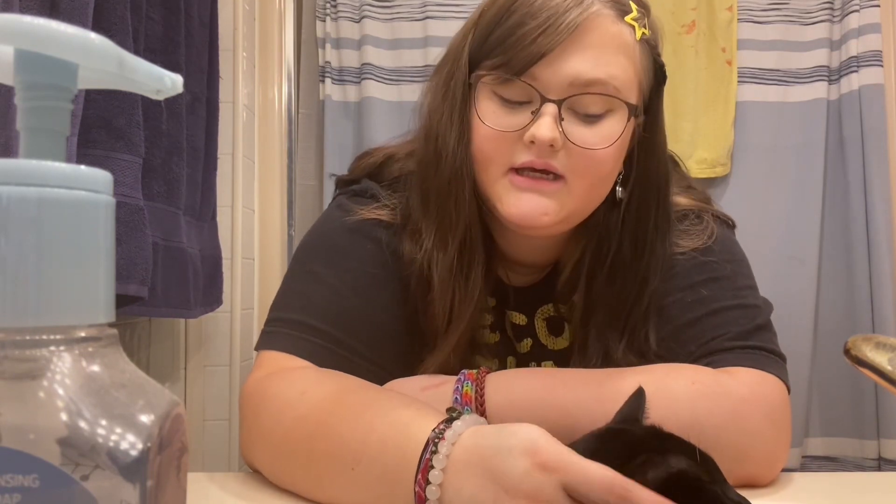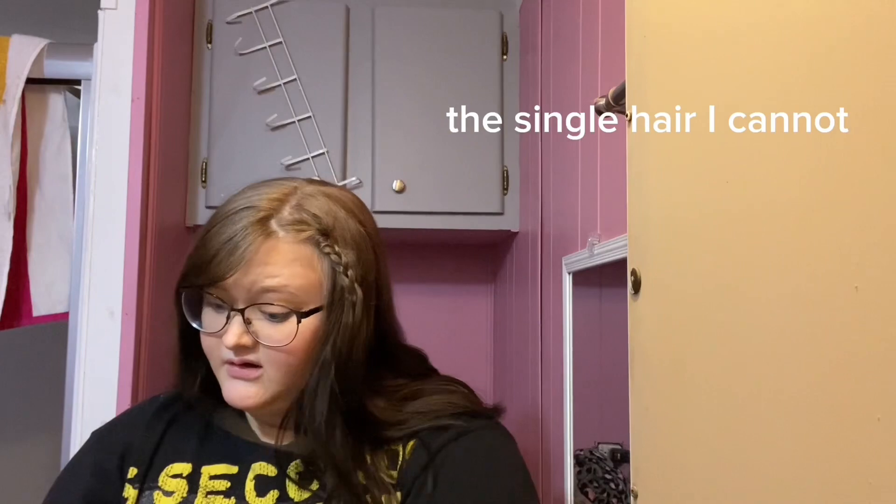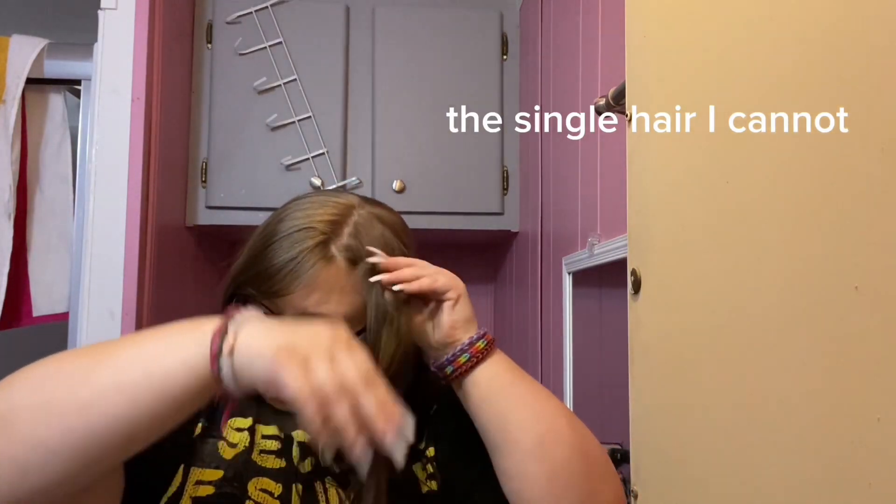The first thing I do is I come into my mom's bathroom and I feed the cat that lives in her room. First, I take down my hair. Then I put it out of my face because it's annoying. Green toothpaste because the blue sucks. Brush.